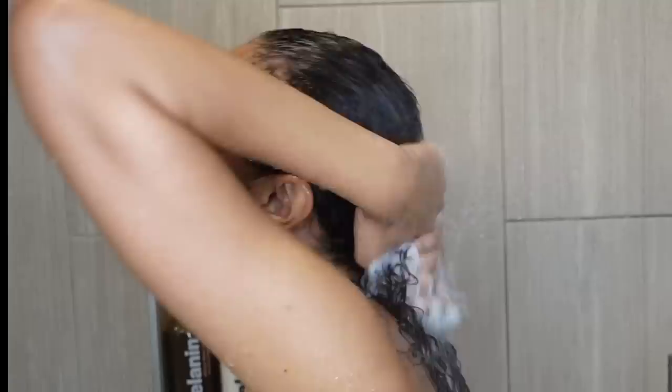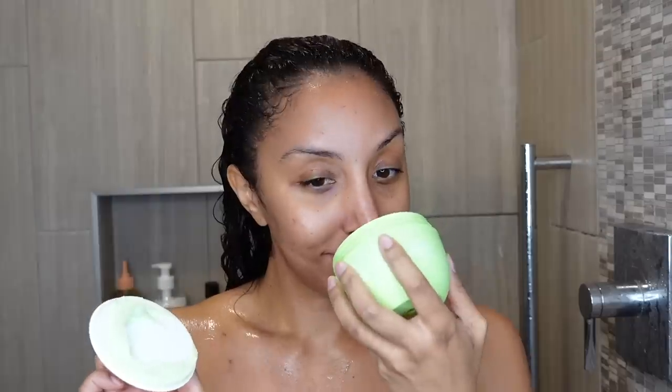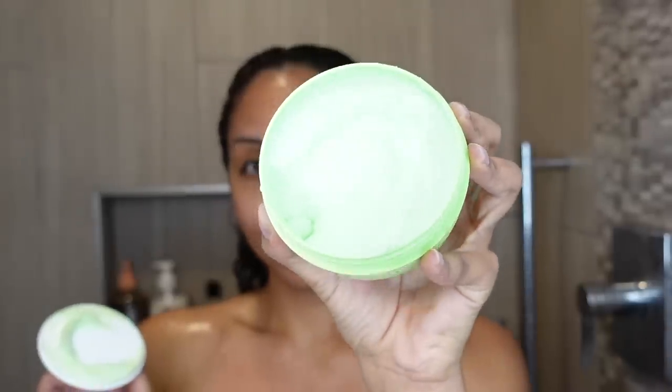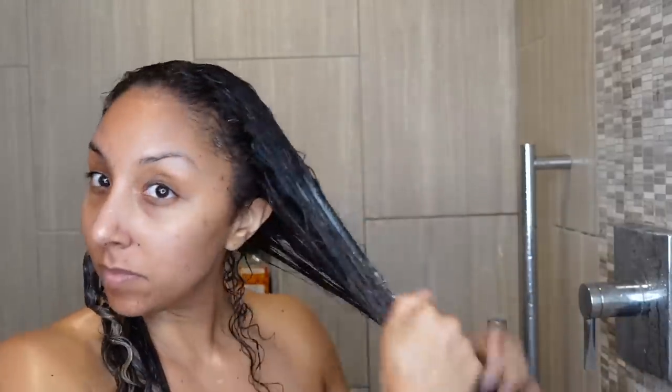Now I'm going to rinse out the conditioner and move on to deep conditioning using another black owned brand, Briogeo. This is Briogeo's Be Gentle, Be Kind Avocado and Kiwi Mega Moisture Superfood Mask, and the smell is amazing. It smells like a dessert — you're going to want to take a spoon and take a bite like it's yogurt. You can smell the kiwi but not the avocado. It's green like avocado, and I love the fruity scent. This is my favorite type of consistency for conditioners — not thick and creamy but a smooth, slippery cream with great slip.